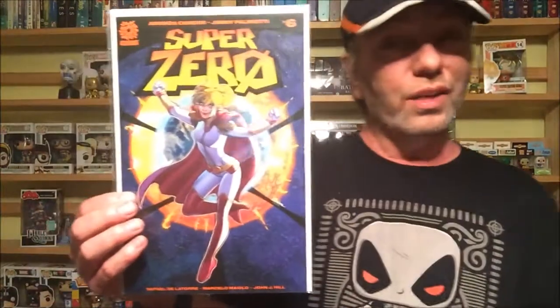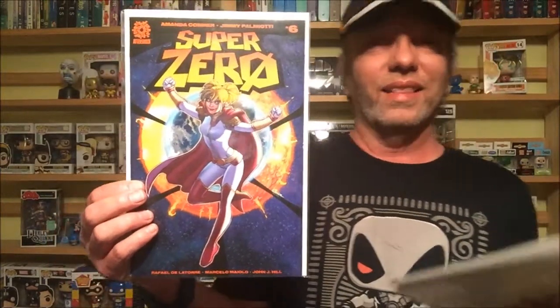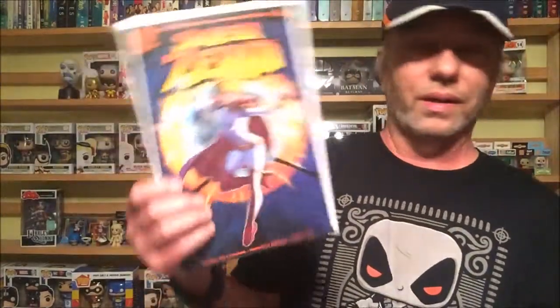We start off with Amanda Conner. Instead of picking Harley Quinn, I picked Super Zero, a six-issue series I thought was great — only thing is they left it hanging and there needs to be more. Aftershock Comics hasn't been around too long, but just about everything they've put out has been great. Super Zero is an amazing story — come on, add more to this, please.